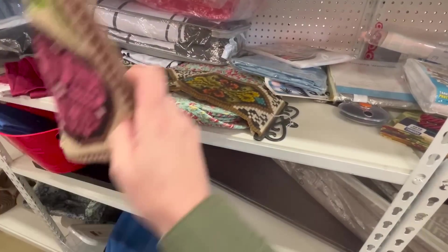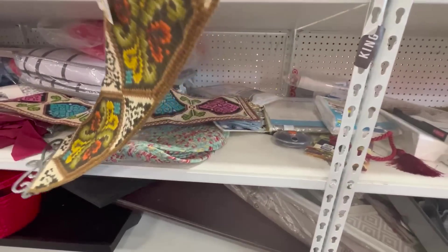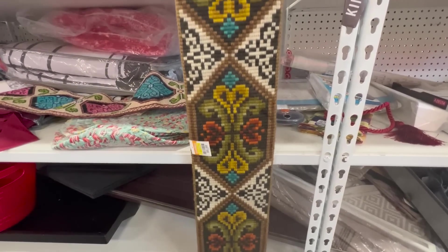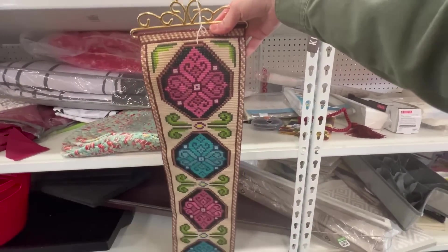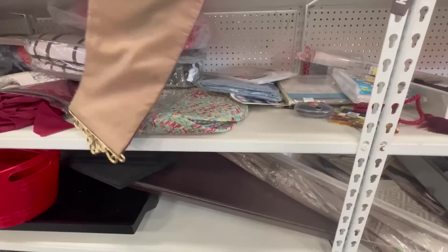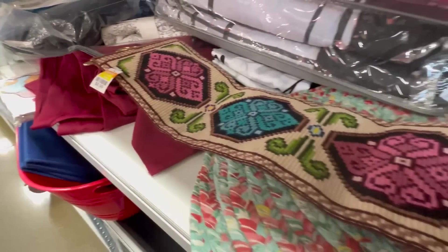I just found some bell pulls. Oh, look at that one — that is cool! That is amazing. And there's this one. Wow. Let's see if I can find the price for you guys. This one is $6.99.